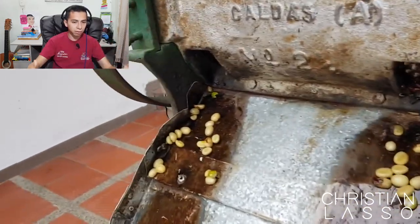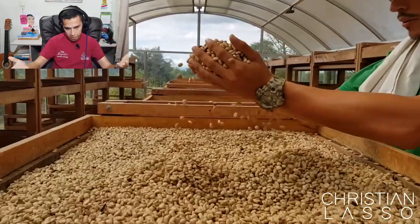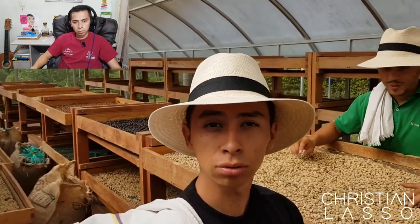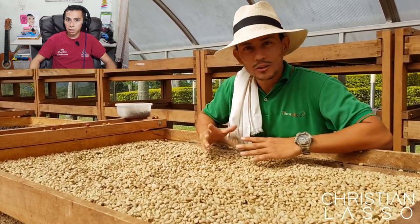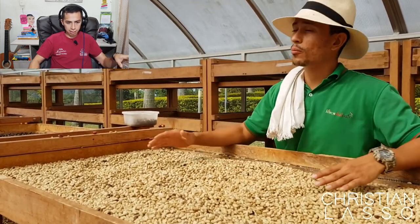After processing, they dry the coffee using a parabolic system — sun drying. On many farms they dry by silos, which work like an oven, but here they use the sun. The coffee has been washed and fermented in water, so they need to reduce all the humidity inside the coffee beans.